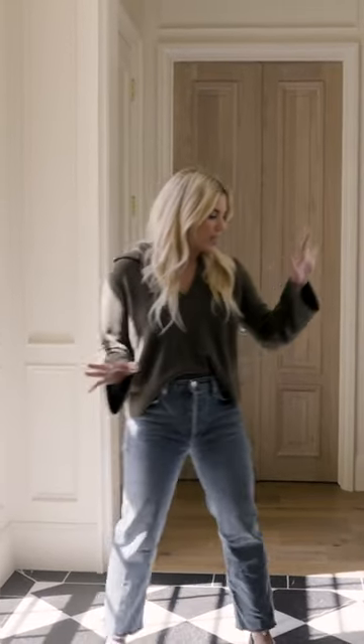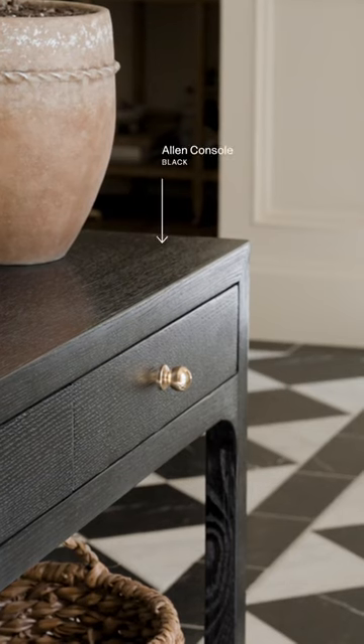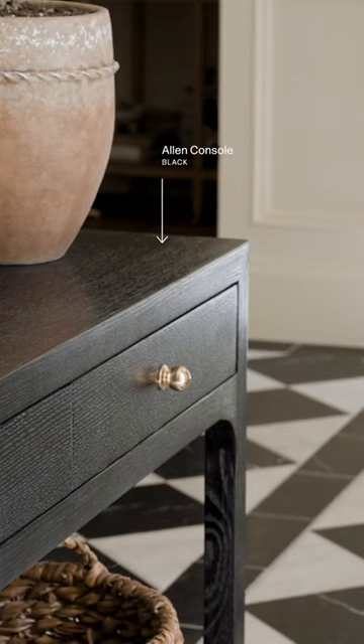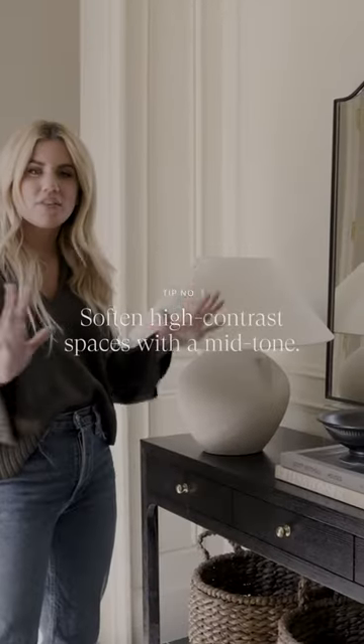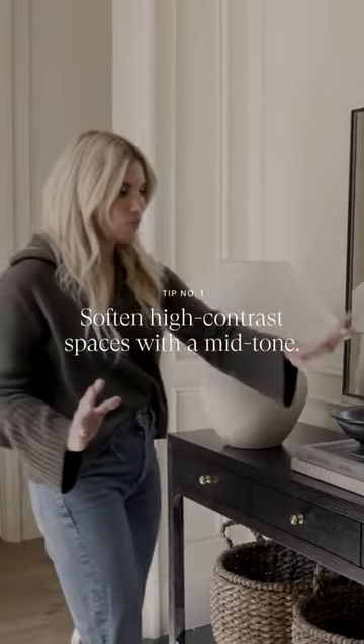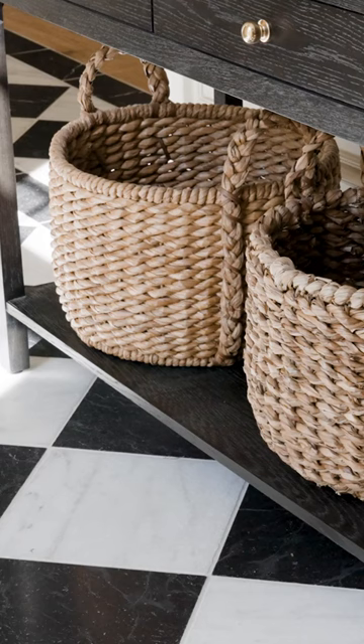In this home we had the most gorgeous entryway to work with and we decided to set the foundation with our Allen console, and I loved how it played off of these diamond marble floors. A nice mid-tone helps kind of soften that high contrast, so we have that with this really pretty pot that has this twist detail and then the rope baskets.